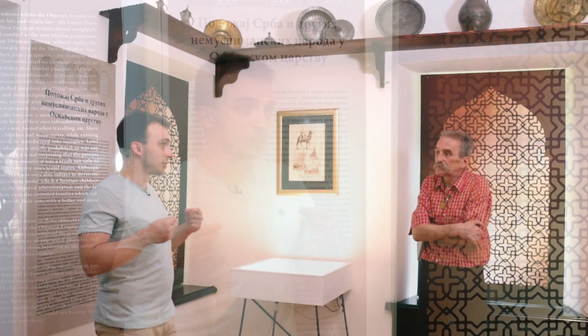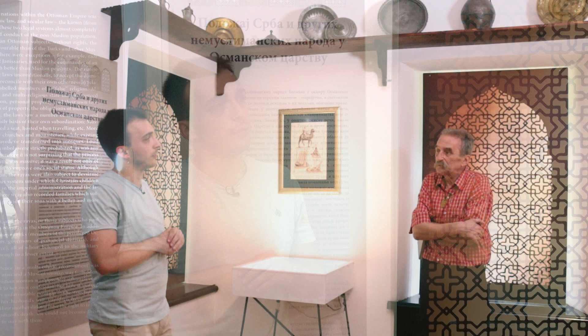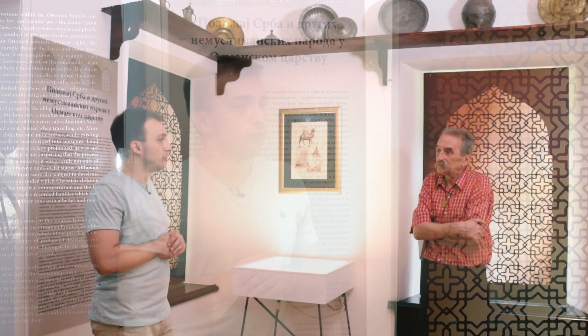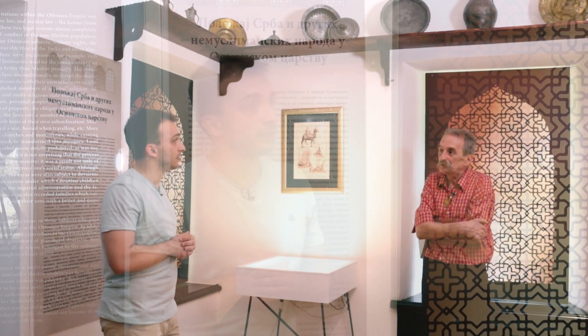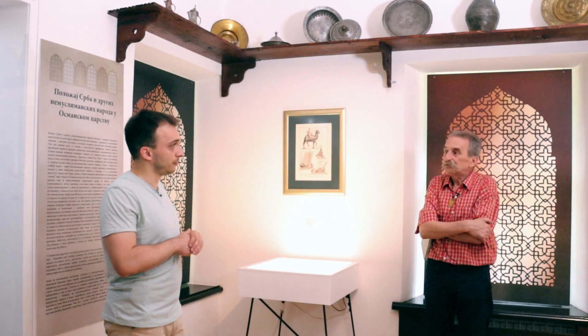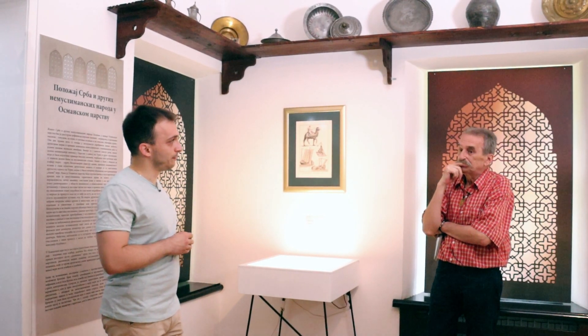Već lokalna vlast ih uvodi na ovaj ili onaj način. Pa se to dešava i početkom 19. veka, kada Dahije zavladaju Beogradskim pašalukom, i uvode određene dažbine na koje jednostavno Srbi ne mogu više da pristanu. I nisu samo dažbine. Problem je i činjenica da je sama ličnost ugrožena, da je dostojanstvo ugroženo, i u tim okolnostima rađa se volja za ustankom.